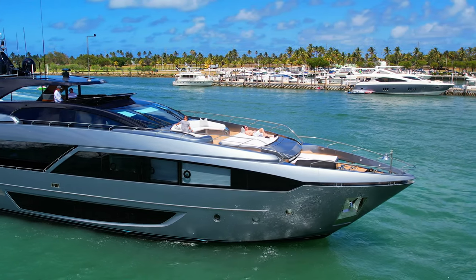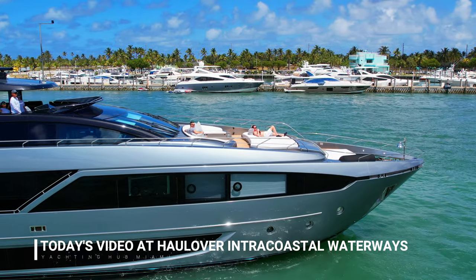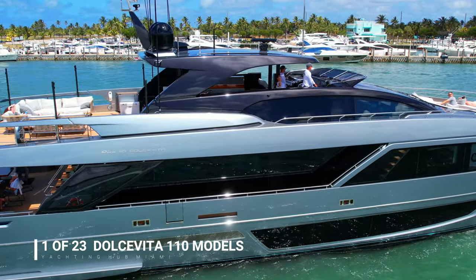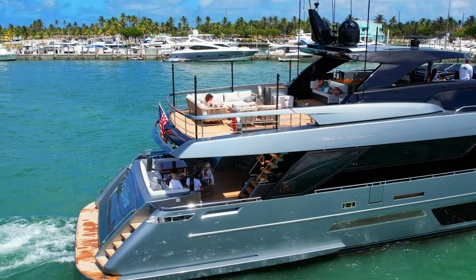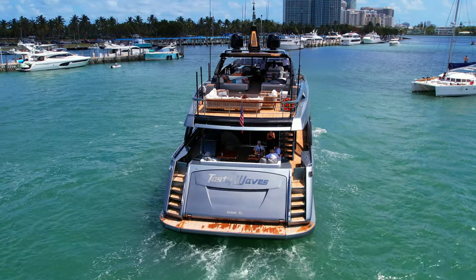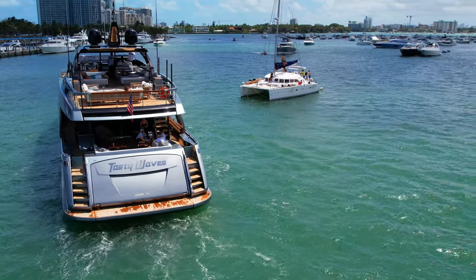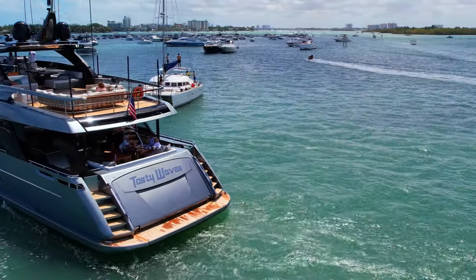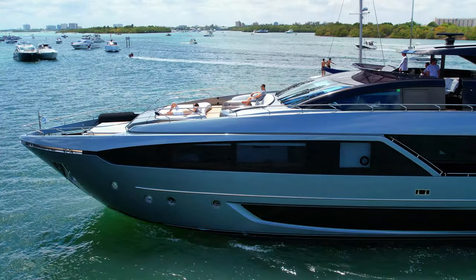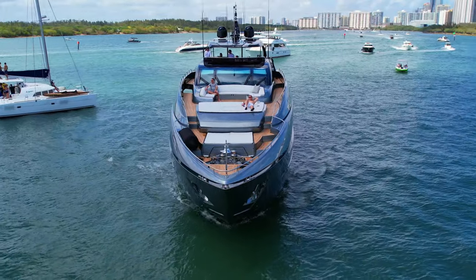The 33.53 meters, 110 motor yacht Tasty Waves, formerly Dolce Vita, was built by Riva in Italy. She is one of 23 Dolce Vita 110 models. Her interior is styled by the Italian design house Officina Italiana Design, and she was delivered to her owner in November 2019. This luxury vessel's exterior design is also the work of Officina Italiana Design.